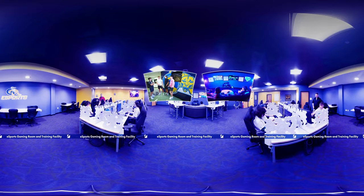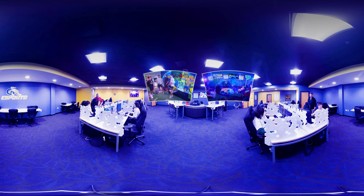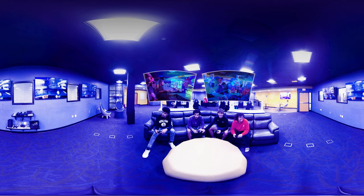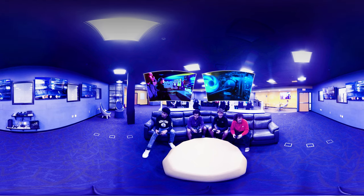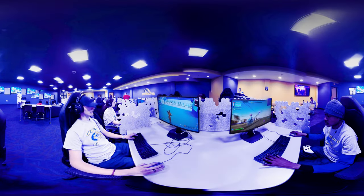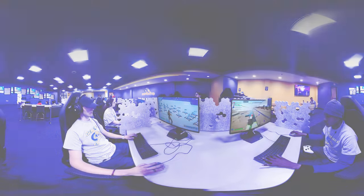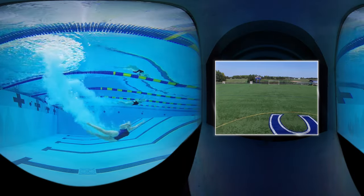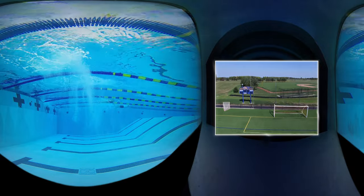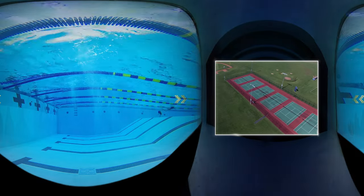Speaking of our global reach, the eSports gaming room and training facility connects student gamers of all levels. From the eSports NJCAA-sanctioned varsity team to members of our eSports club, competitive video gamers at GCC have a supportive community and school-provided resources to really level up. Our 12-foot deep pool is ideal for both casual and competitive swimmers. Our recently upgraded athletic fields include a new soccer and lacrosse field and lighted tennis courts.